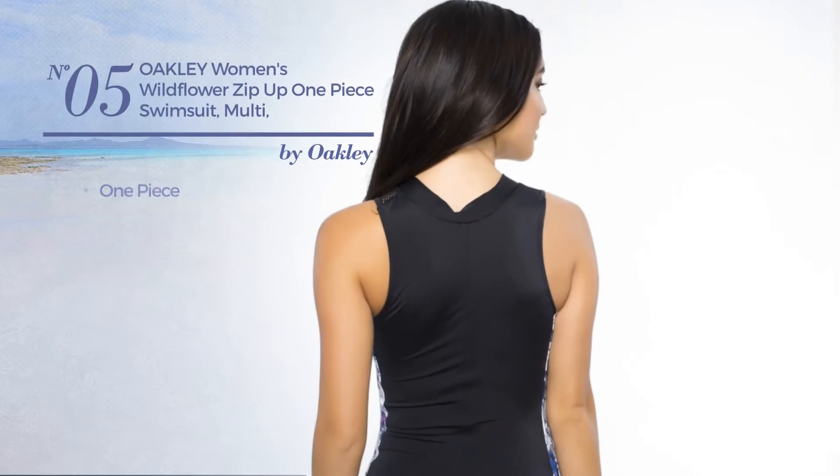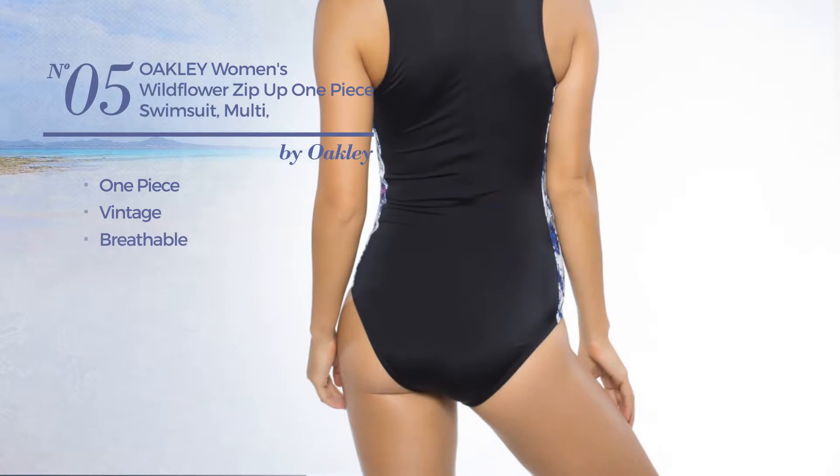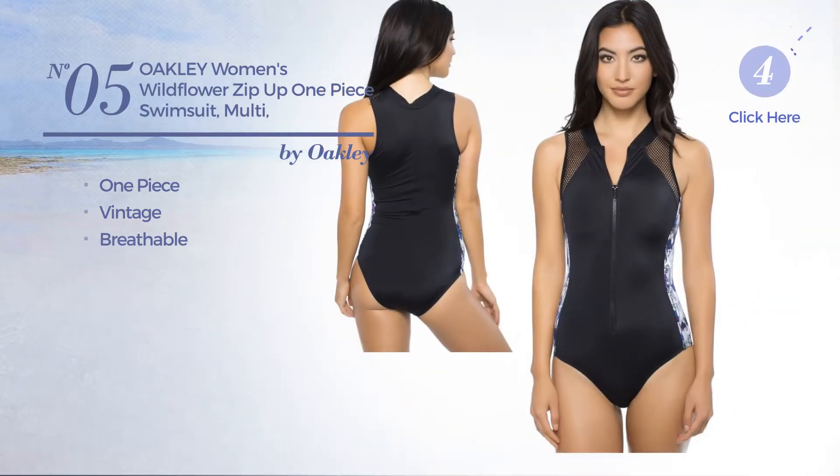Number 5. A One-Piece Swimsuit featuring a vintage design, produced with breathable material. Available uniquely in this color.